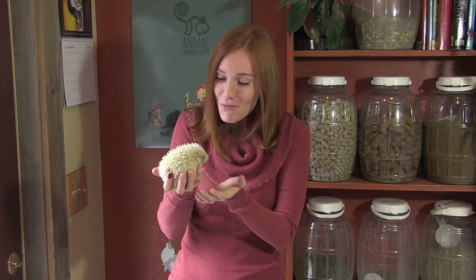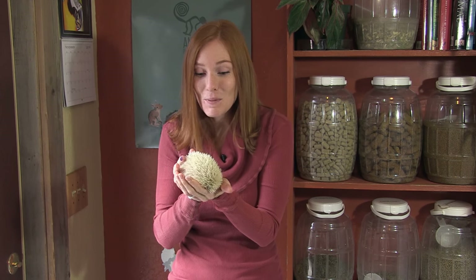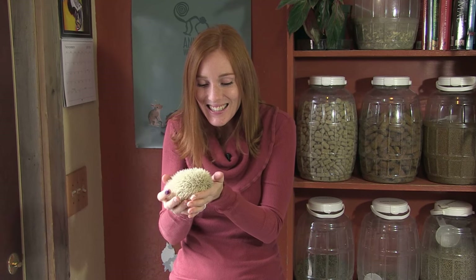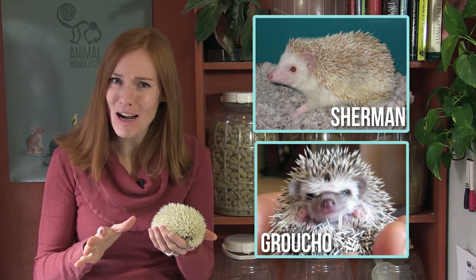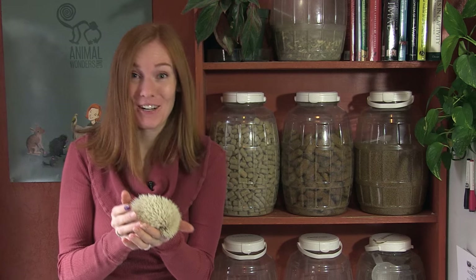We have many different species of animals at Animal Wonders, but what I really love about caring for more than one of the same species is that I get to see the different personalities each one has. Even though Sherman and Groucho were the same species as Prickle, Sherman was calm and easy-going, Groucho was shy and a bit of a grump, and Prickle is totally different — and I love it.